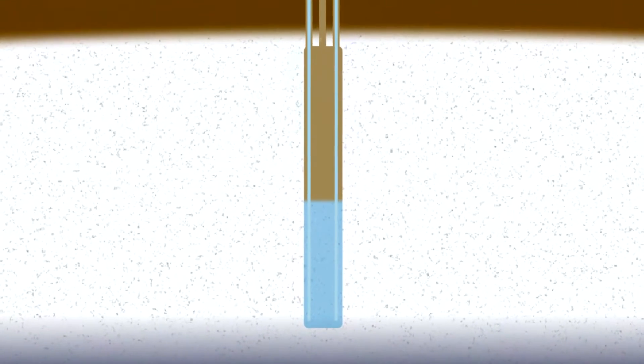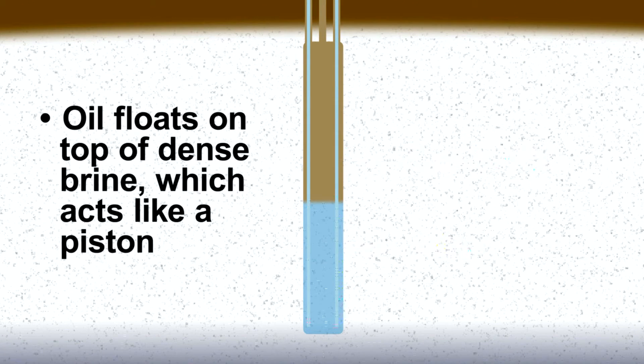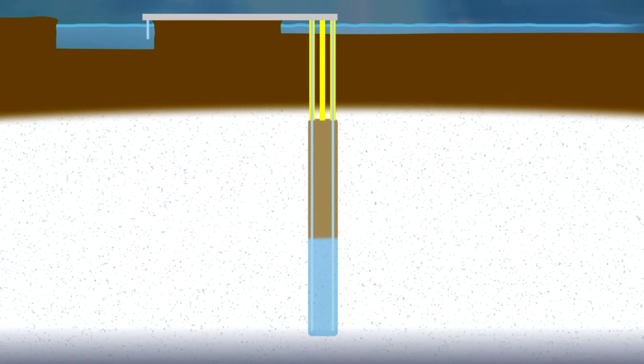The caverns are always full, with either crude oil or brine, or a combination of both. Because the density of brine is greater than crude oil, the oil lays on top of the brine while it is in the cavern. The heavier brine acts like a piston in a cylinder, moving the crude oil up and down depending upon the volume of crude oil in the cavern.